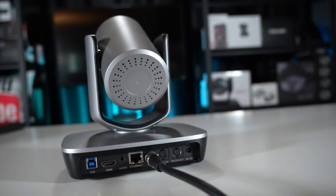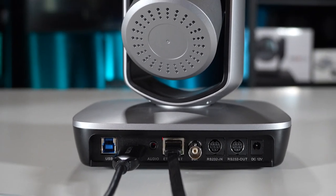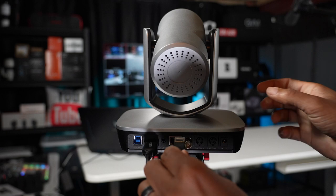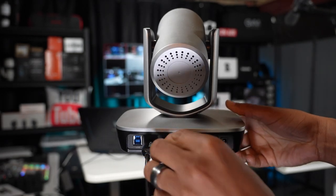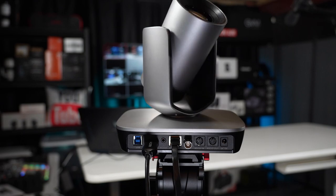SDI is great for those longer distance setups where you may need to put your camera a little bit further away, and you still want that high, reliable signal to your computer and your camera. Finally, you can even set up this camera on your network. With the network jack, not only do you set up the camera, but you can even power it on because this is a PoE compatible PTZ camera. So with one network cable, I can power on the camera and deliver the video signal across my network and into my live streaming platform.